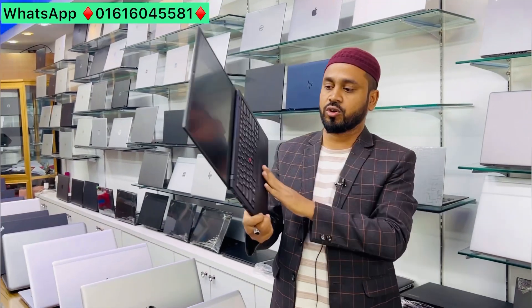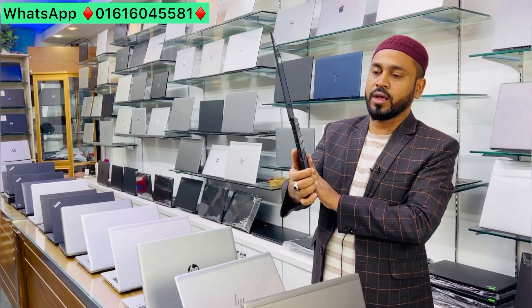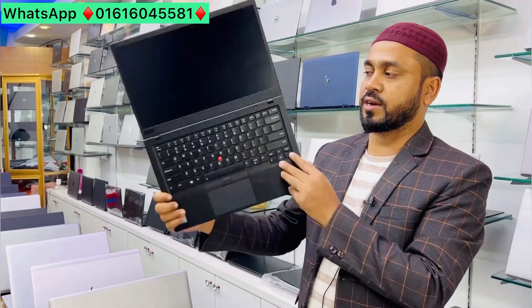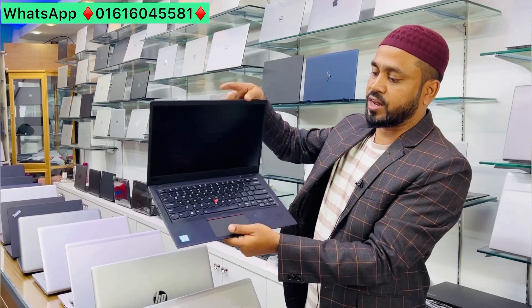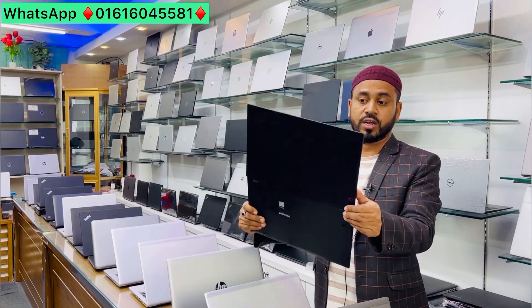The X1 Carbon is 8th generation. It is a full touchscreen, Core i5, 8th generation. X1 Carbon — X1 YOGA has many laptop variants. This includes the T480 and T490. They are very nice models.